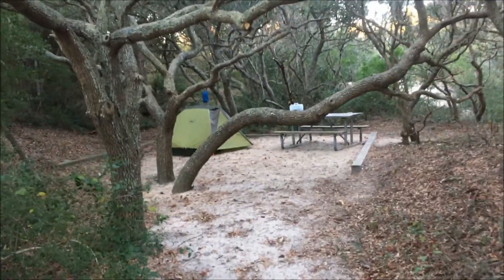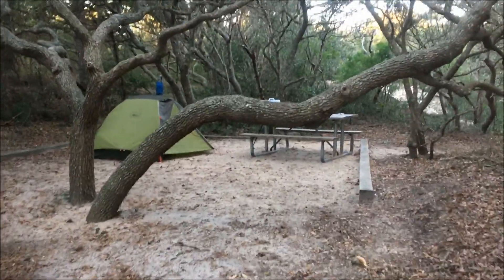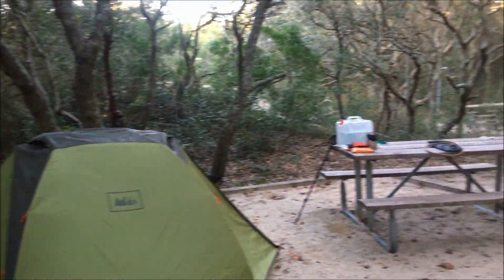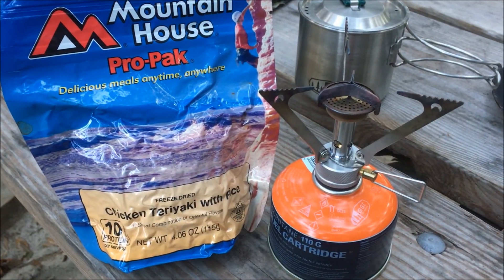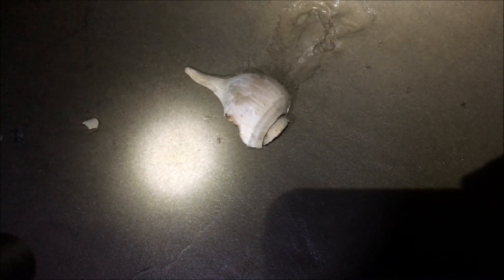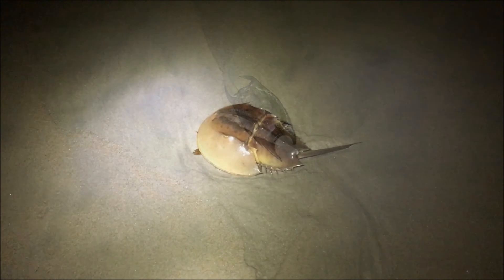Made it back to camp — time to cook some dinner and relax. Got a big day planned for tomorrow, so I'll doubtfully hike back out anywhere this evening. On the menu tonight is Mountain House chicken teriyaki with rice. Well, I said I wouldn't go back out after dinner but I couldn't resist. That's a pretty cool one — I forgot what these are called, I haven't seen one in a very long time. If somebody remembers the name, let me know.